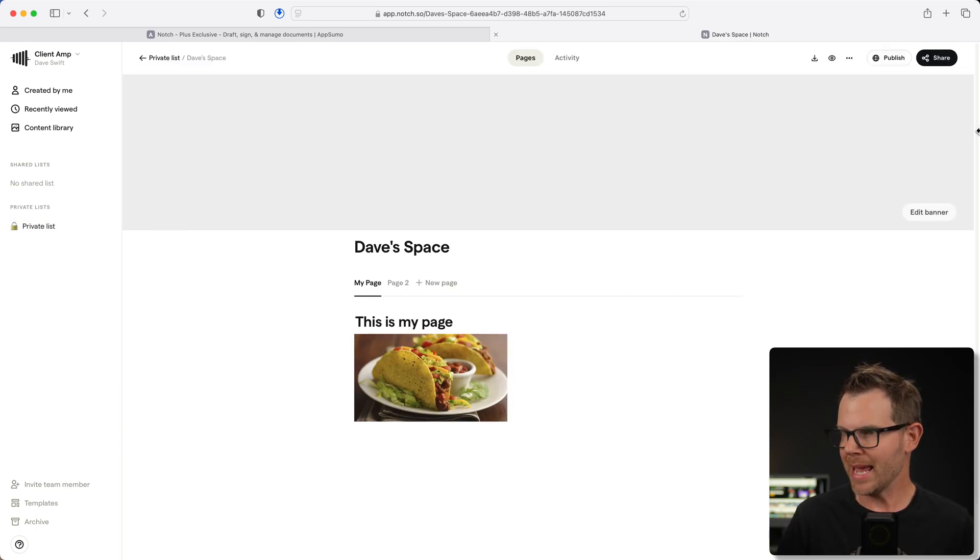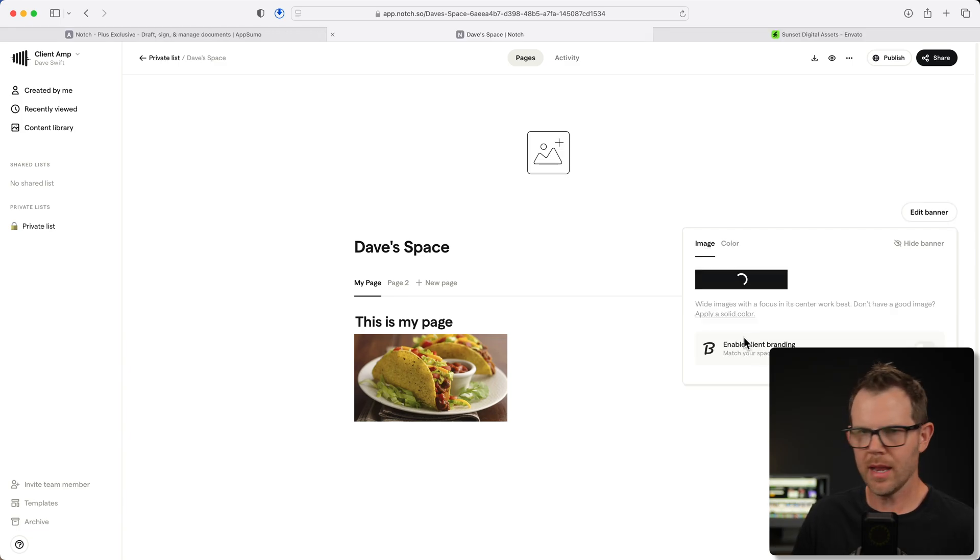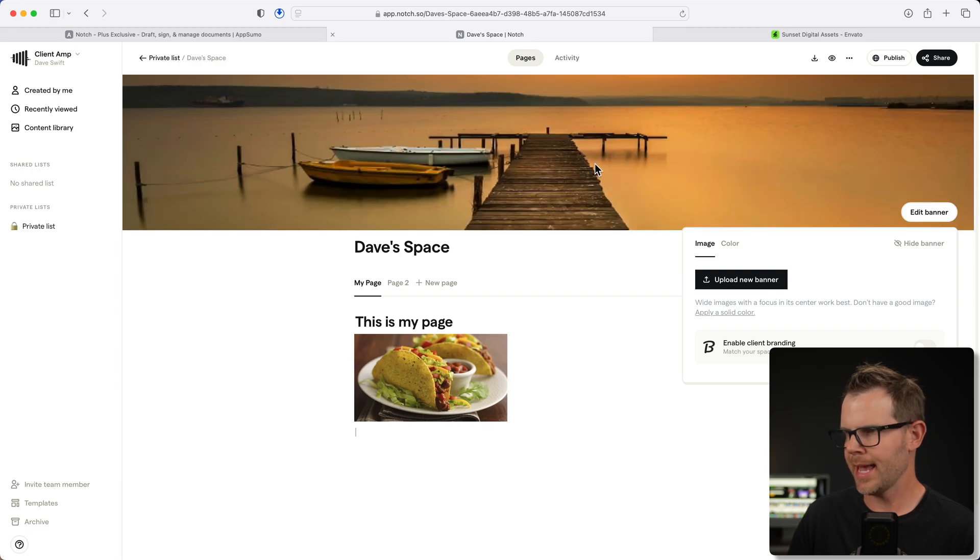Within a space, we've got a banner at the top. I've currently set it to just be a color, but you can edit the banner and change it to a different color or even upload your own image. I've got a stock photo of a sunset — I've just uploaded it, it's processing, and there we go — our banner is uploaded. One thing I don't love is that they don't give us a specific resolution for our images. It's going to be something wide with a focus on the center, so it would be helpful if they just told us exactly what the resolution should be.